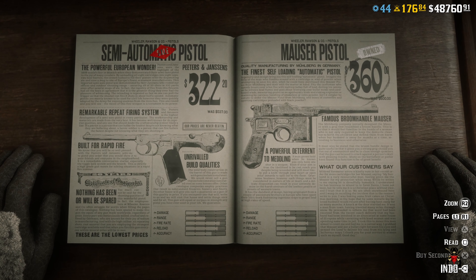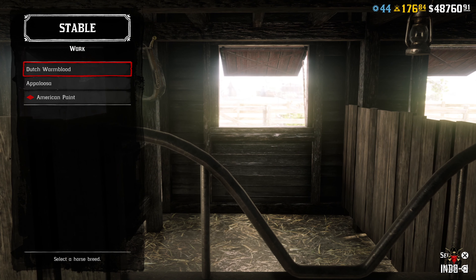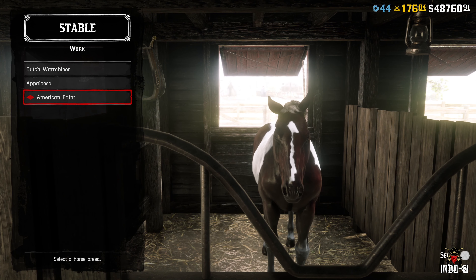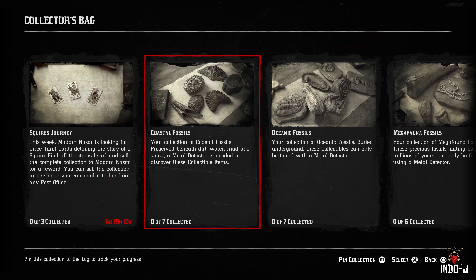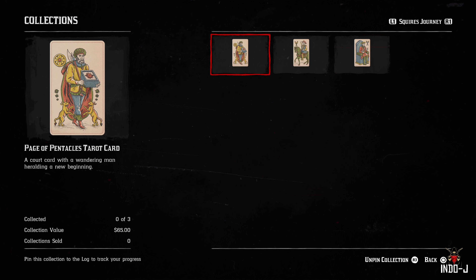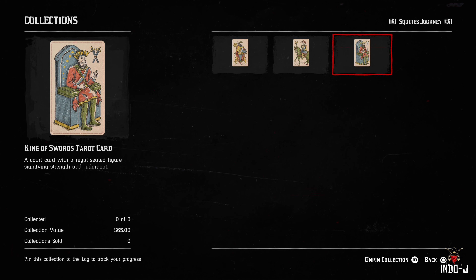If you need anything, there's also a discount on the American Paint doors and on all the versions. The weekly collection this week is the Squirt Journey collection — you need a Paste of Pentacles tarot card, a Knight of One tarot card, and a King of Swords tarot card, and you get 65 bucks for it.